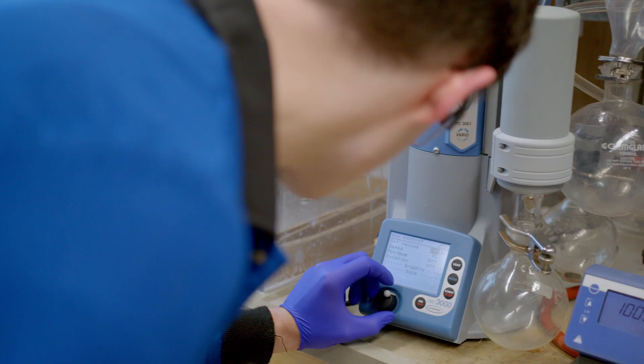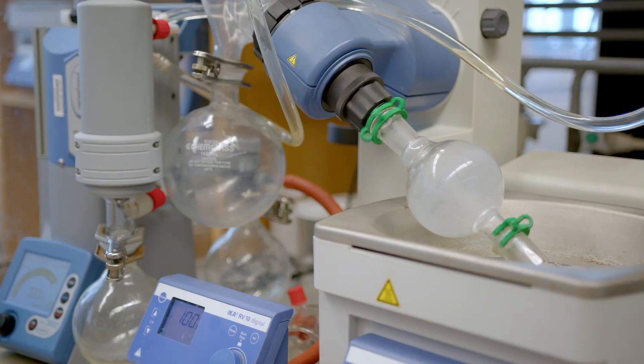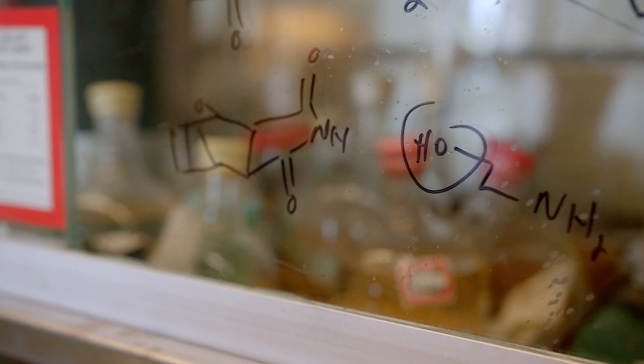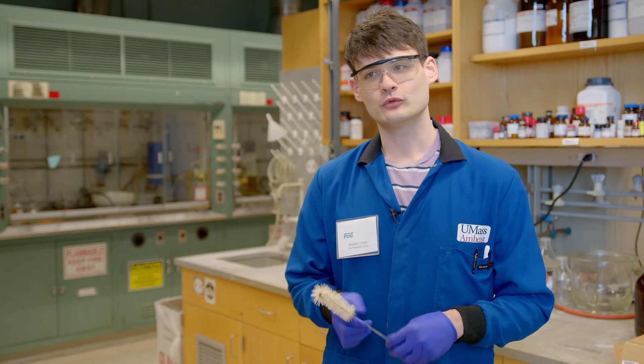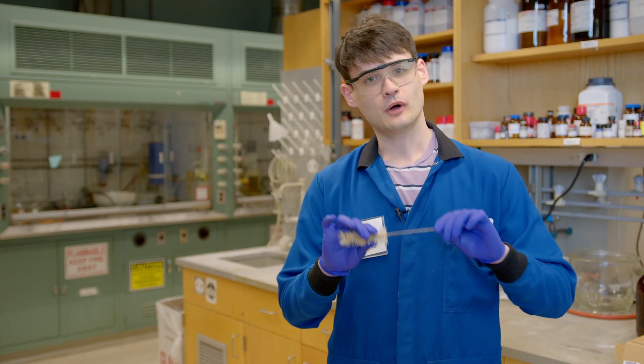Here in the Tu group we really like to work with polymerization reactions, much like in the whole department, and in particular we like what's called ring opening metathesis polymerization, ROMP. We make a lot of different polymers for different applications like soft materials, protein delivery, and bottle brush polymers in general.